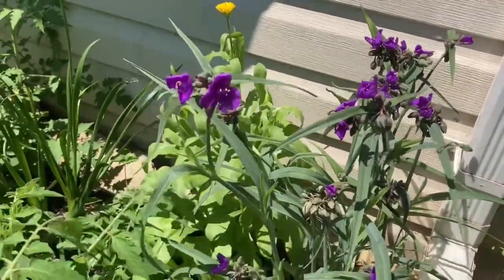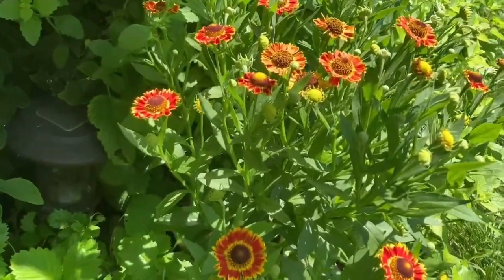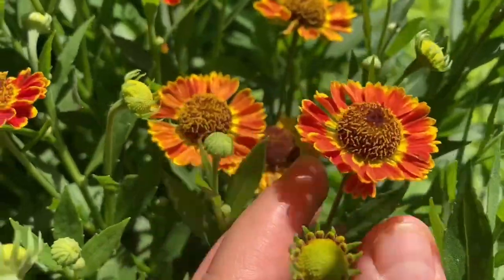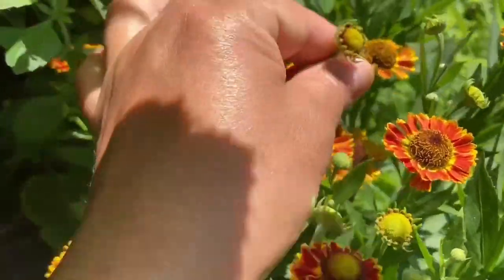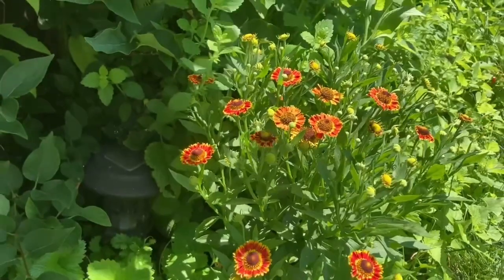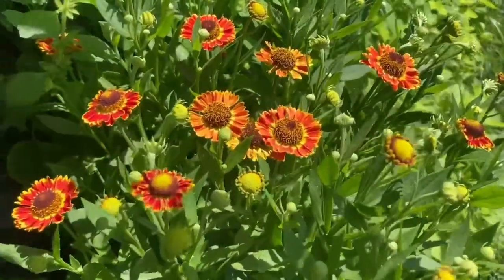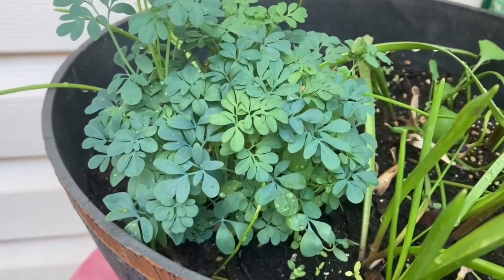This is sneezeweed, which has a weird name — but no, it doesn't cause you to sneeze. Despite its common name, it presents no problems for most allergy sufferers and its pollen is distributed by insects, not wind. This plant is medicinal and used to treat colds and headaches. When made into tea, it's also used in the treatment of intestinal worms. I personally haven't used it yet, but I'm happy it grows in my garden.